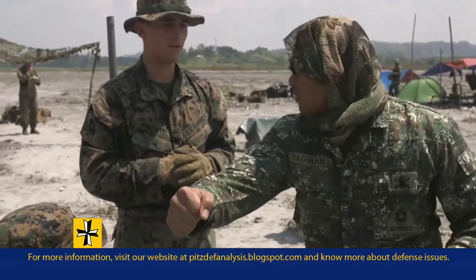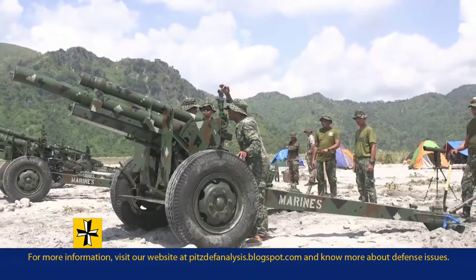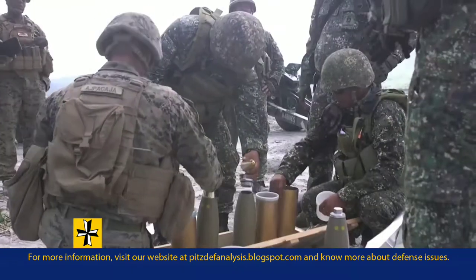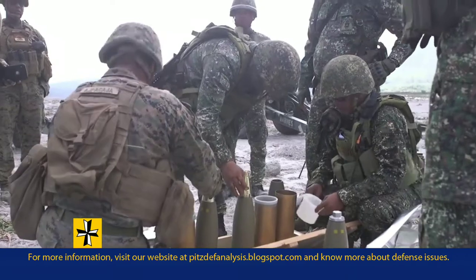The weapons and ammunition we used today: we used the M101A1 howitzer, which is a 105 millimeter cannon, and we were shooting high explosive rounds.